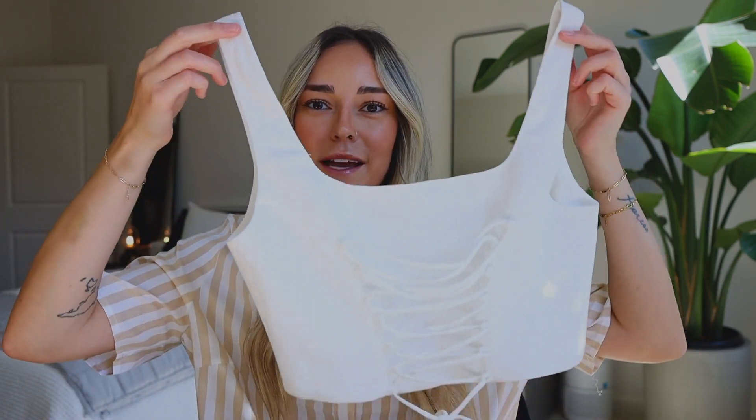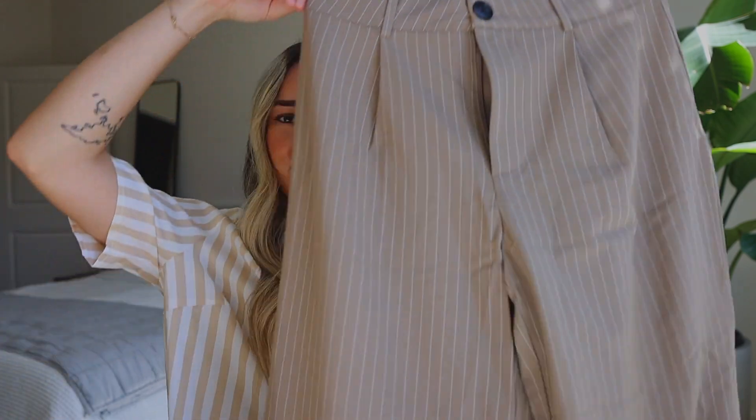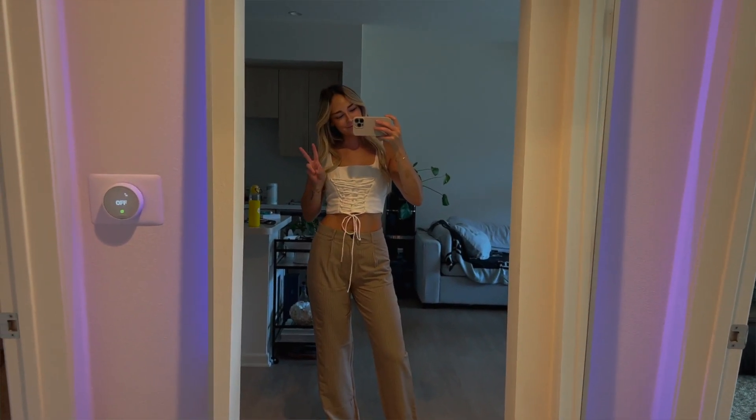Next up we have this white tank top. I felt like I didn't have a lot of white, dressier going-out tops in my wardrobe. I love that this one is very simple but also has a little bit of detail to the front — you can tighten and adjust the sizing for the front if you need, and then it zips in the back. I actually wore this one to dinner with my mom last weekend, right after I got the keys to my place.